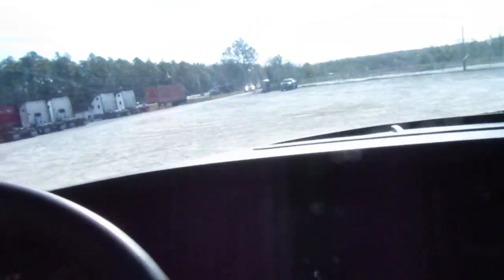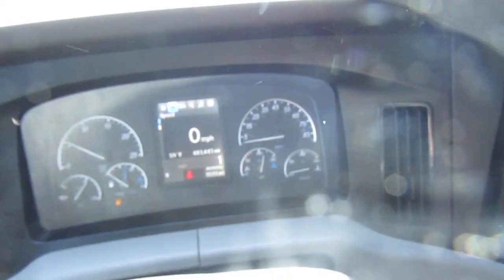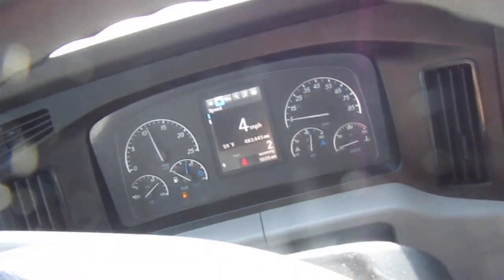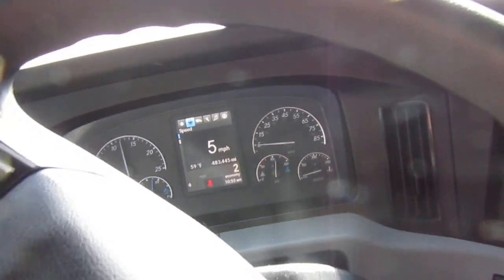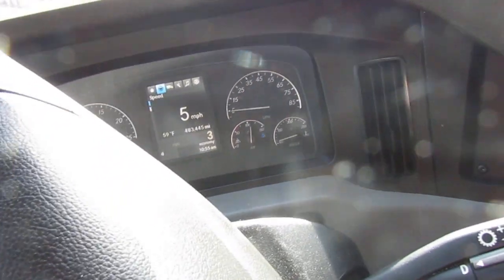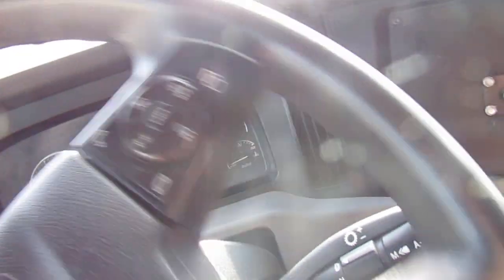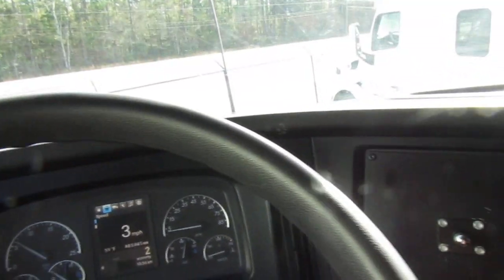I'm gonna park it right there next to the T680s. It's beeping because I don't have my seatbelt on. I'll have to move this to the Freightliners shortly, but for now it can sit comfortably between two T680s.